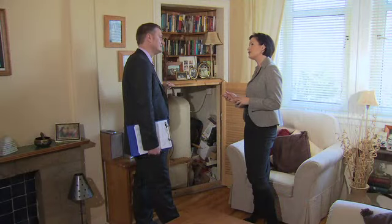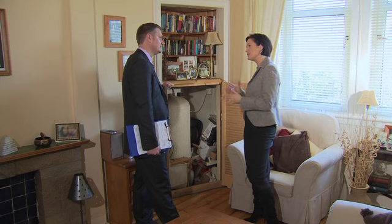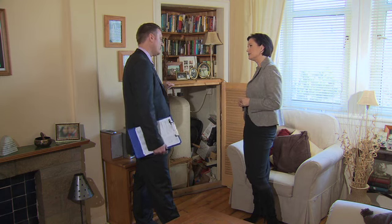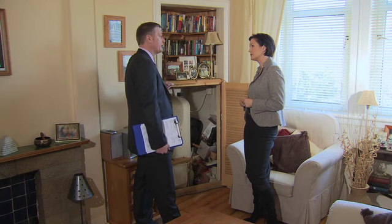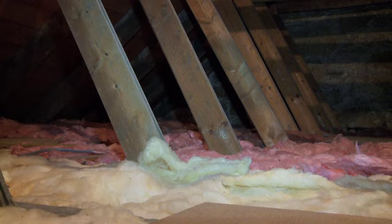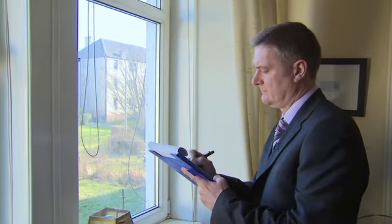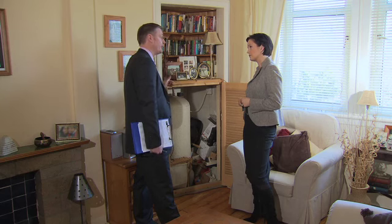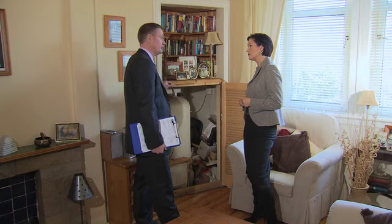Now much of what we've talked about already will be familiar territory for most people who've ever bought or sold a house before. But this energy report — that's something quite new isn't it? That's right. What we're looking at here is to show how energy efficient your property is. I'll be looking at things such as insulation within the roof void, cavity wall insulation, double glazing, energy efficient light bulbs, the hot water cylinder and the boiler to see how energy efficient that is and what improvements can be made.